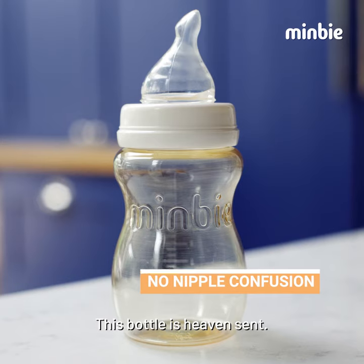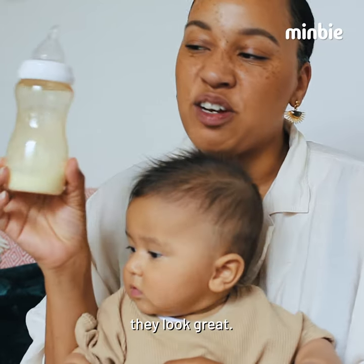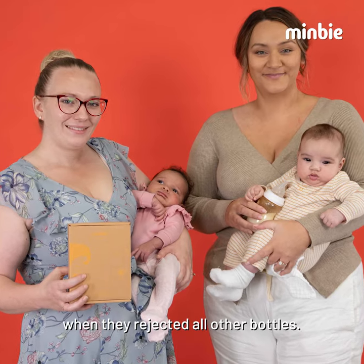This bottle is heaven sent. They're also really stylish — they look great. Mimby is the bottle that babies take when they've rejected all other bottles.